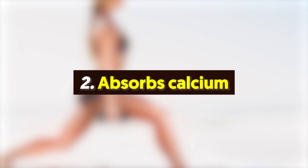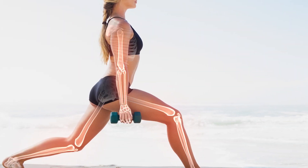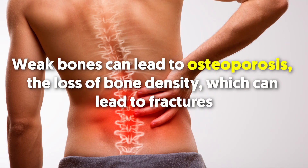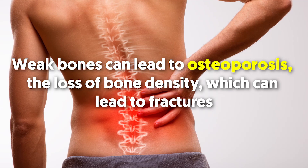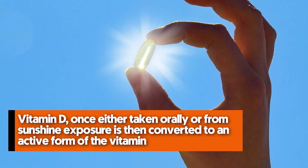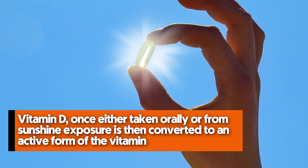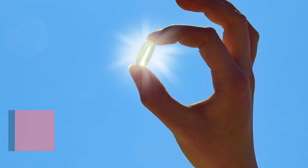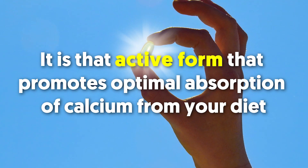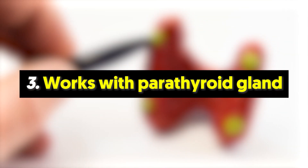Number two: vitamin D absorbs calcium. Vitamin D, along with calcium, helps build bones and keeps bones strong and healthy. Weak bones can lead to osteoporosis — the loss of bone density — which can lead to fractures. Vitamin D, once either taken orally or from sunshine exposure, is converted to an active form that promotes optimal absorption of calcium from your diet.